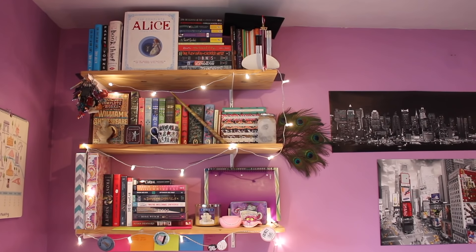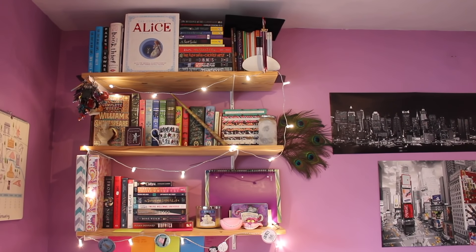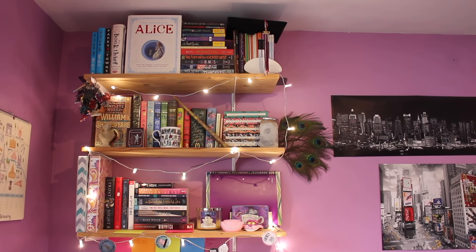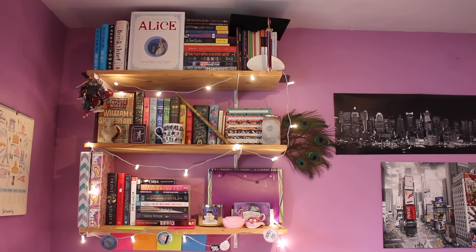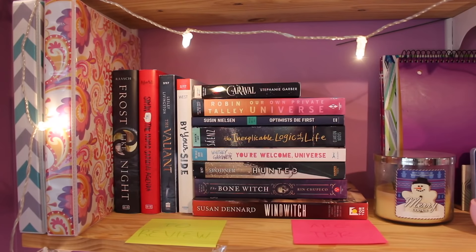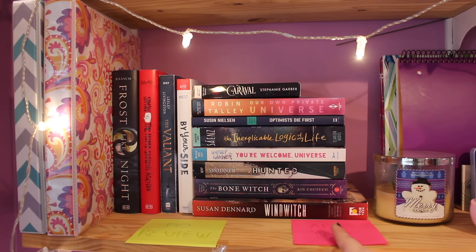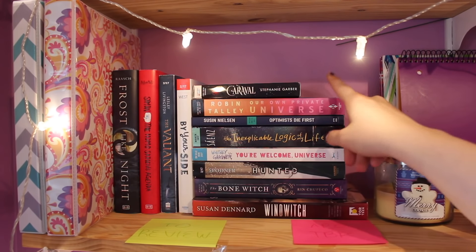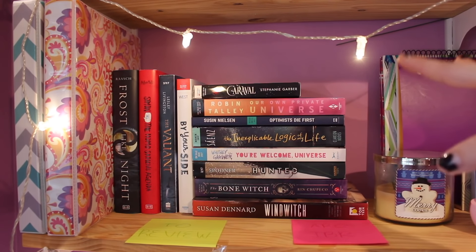I also have shelves over top of my desk — it's mostly classics and my collectible classics editions on the two top shelves. I have done a video all about that collection, so I will link that down below. I might do an update — let me know if you'd be interested. I'm going to show you the ARCs and books that I have to review soon on the bottom shelf. I have the books I might review soon over here, and the ARCs that are coming out soon over there. They go in ascending order from January to March, except for Windwitch because that one's really big and it would mess up the aesthetic.